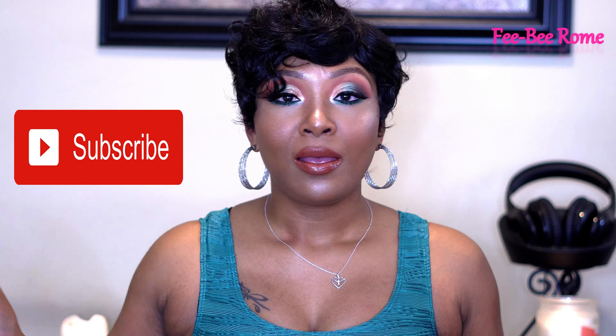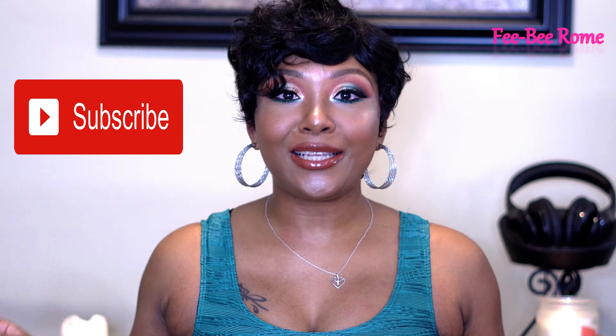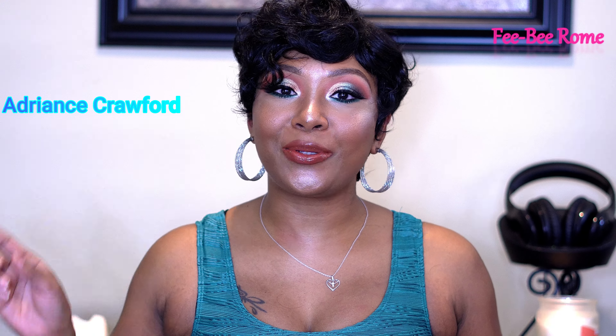I asked my wig base if y'all want to see maybe a series on wigs that I purchased only for free shipping, and y'all were like 'yes, let's do it!' Shout out to my girl Adriance Crawford — she's one of my wig base who said yes. Because I think all of us agree: instead of paying for shipping like $10.99 or $13, you might as well get your little cheap wig in. Right? Why not?